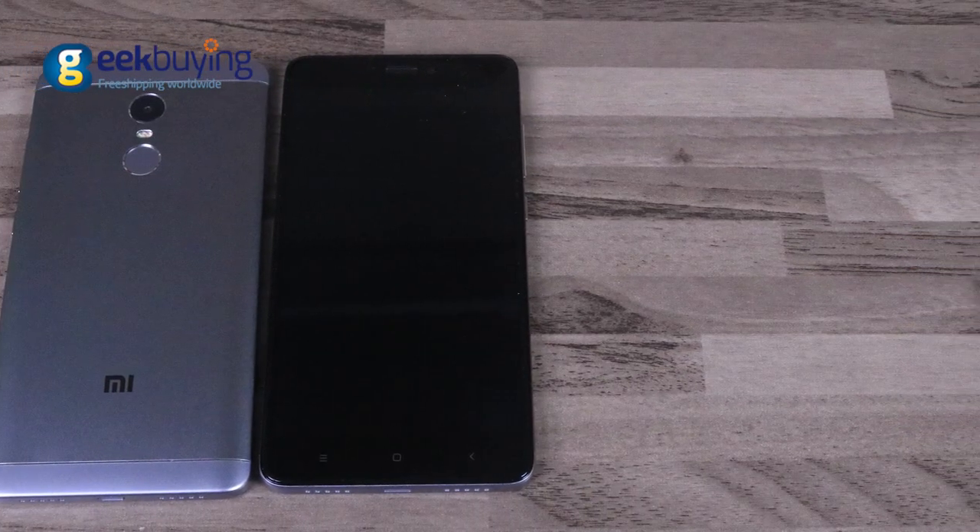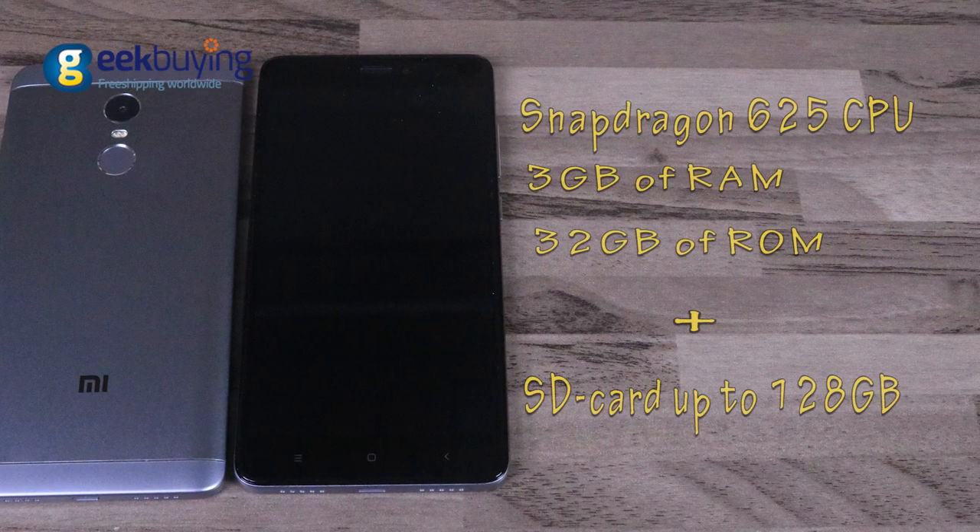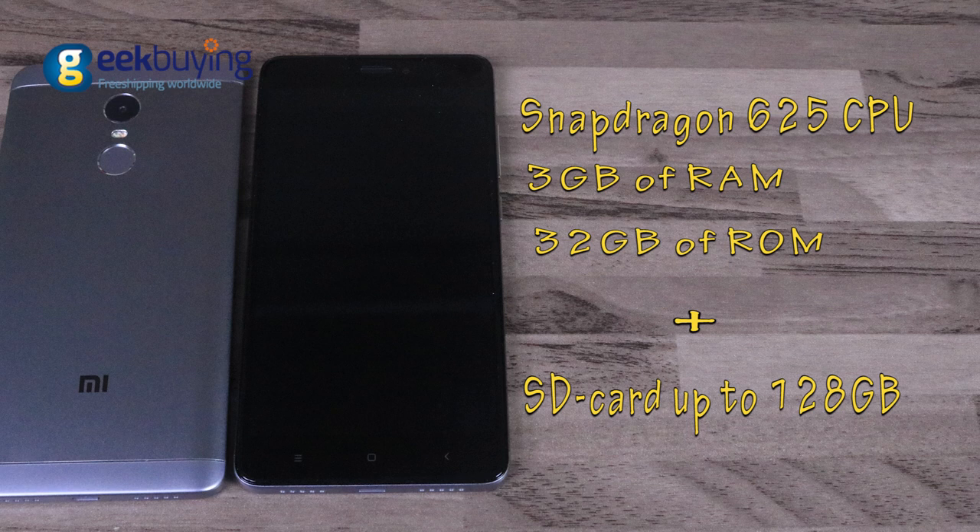Under the hood, the smartphone has Snapdragon 625 combined with 3GB of RAM and 32GB of memory storage, which can be extended with an SD card up to 128GB.